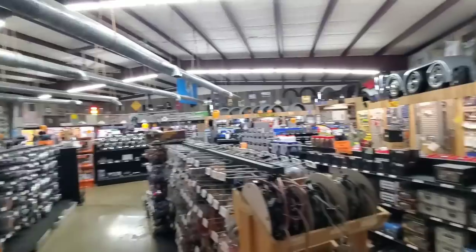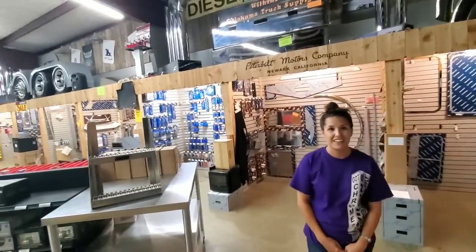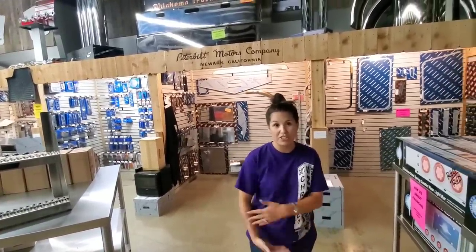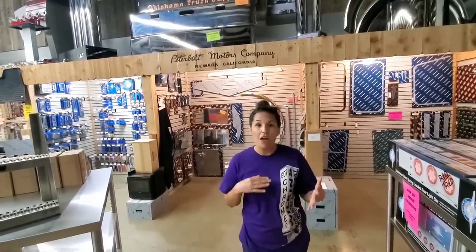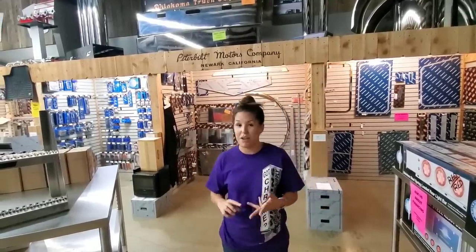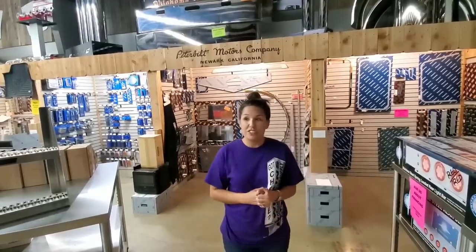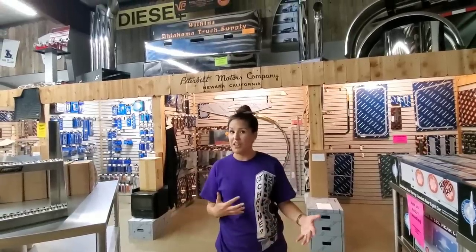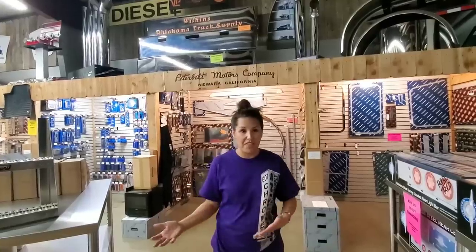Now tell me the truth — what sets your chrome shop different from every other chrome shop out there? I think it's our family and our passion for what we do. I am lucky enough to work every day with my grandma, my grandpa, my mom, my dad, my brother, my kids. We have our truck show going on right now — my aunt, my uncle, my niece, my nephew — everyone comes out here to support us. It's truly a passion. We love our customers — it's a huge family business. Our customers are our family, and we just want to take care of them because without them, we wouldn't have this.